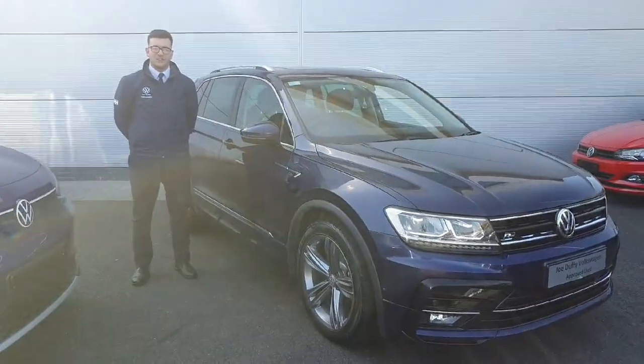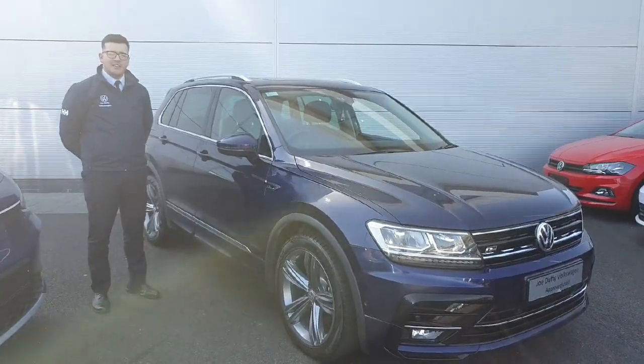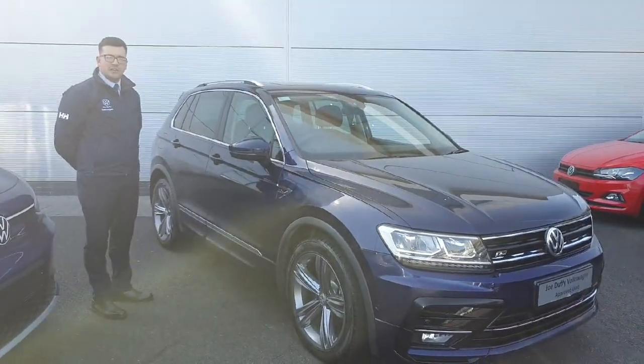How's it going everybody? Welcome to Joe from the Volkswagen North Movement. I'm here with this brand new vehicle. The Volkswagen T-Roc R-Line is finished in metallic blue with the upgrade 19 inch alloy wheels.